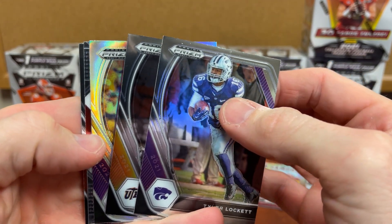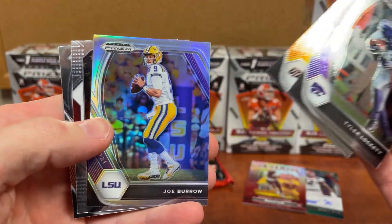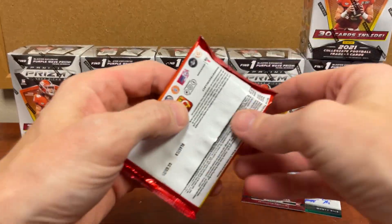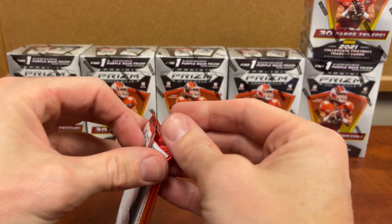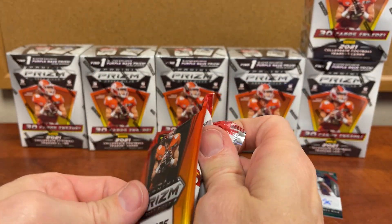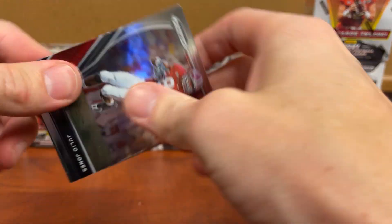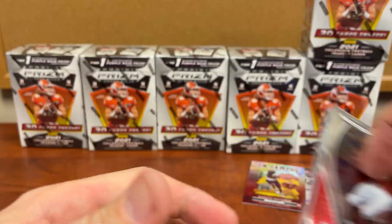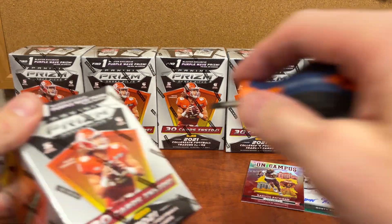Wouldn't that be awesome if we had another on-campus in here? Joe Burrow silver though, Najee Harris. Like I said, we're after autos and on-campus out of ten boxes — Julio Jones, Carson Wentz, Kenneth Gainwell, Elijah Mitchell. Another box.